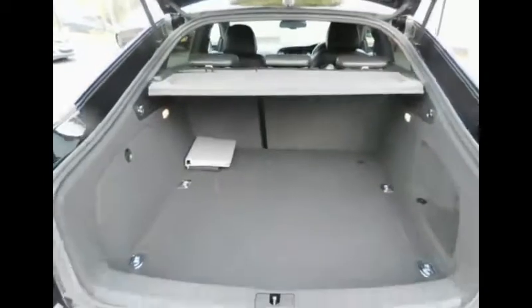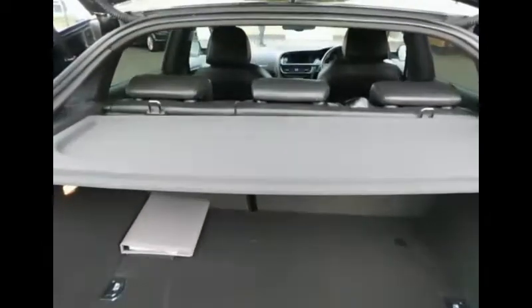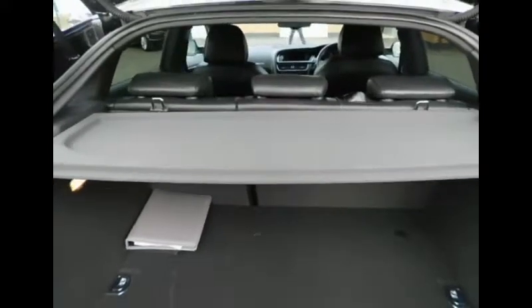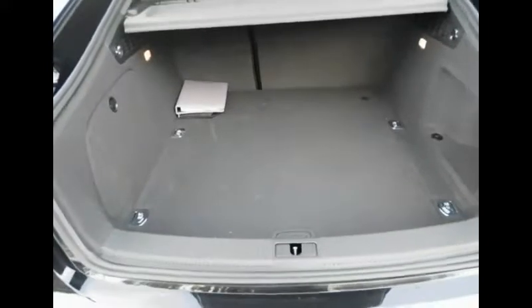Now we'll take a look inside. As you can see there is a very large opening for the Audi's boot floor. There is also a parcel shelf which can be slid forwards or backwards for more room, and as we can see there is a boot floor which can be raised for additional space.